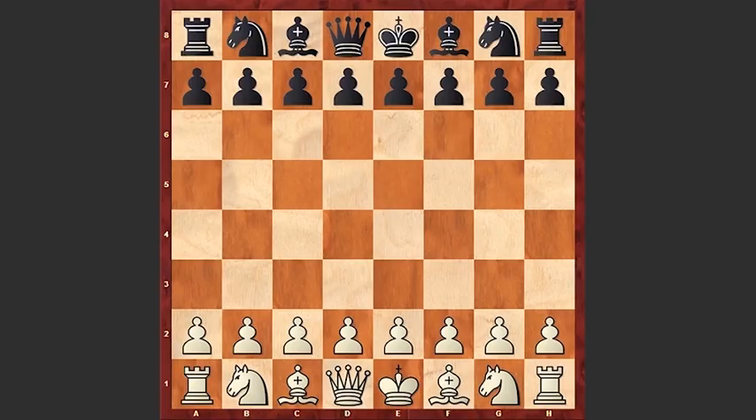Hello chess lovers. I have a very interesting game for you, played by Chinese international master Liu Wenjie and Dutch chess grandmaster Jan Donner. The game was played at the 1978 Chess Olympiad.